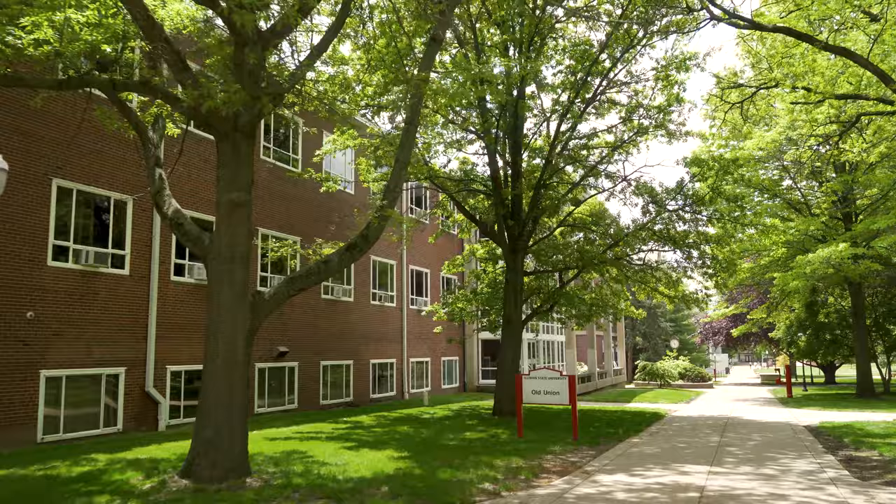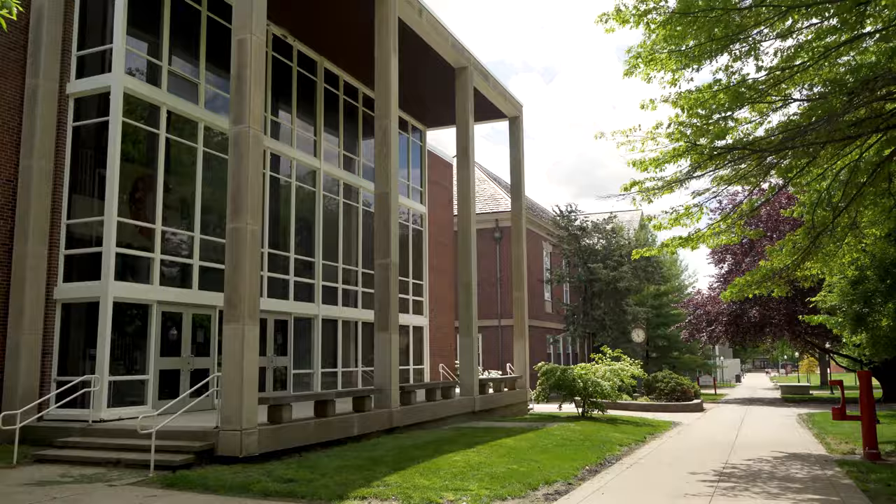Old Union was the original student union before the Bone Student Center was built. It is now home to the School of Information Technology.